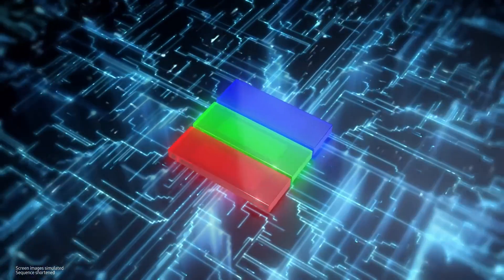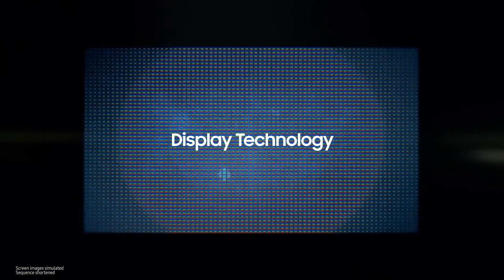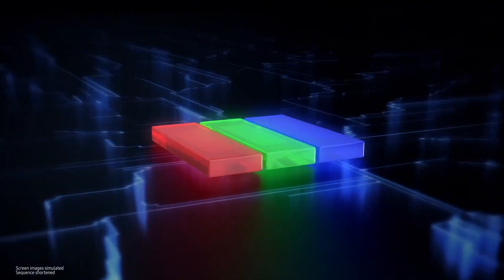In other words, Samsung combines its world-best semiconductor technology and impressive display technology to do work that is extremely delicate and advanced. Let's take a closer look at this amazing technology.